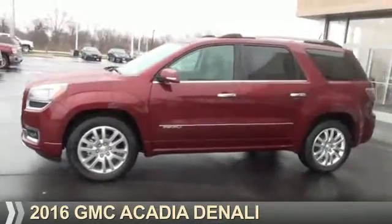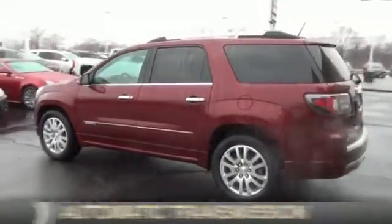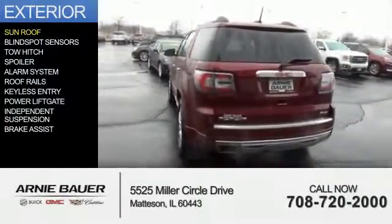It's powered by all-wheel drive, a 3.6 liter 6-cylinder engine, and an automatic transmission. The features include a sunroof,